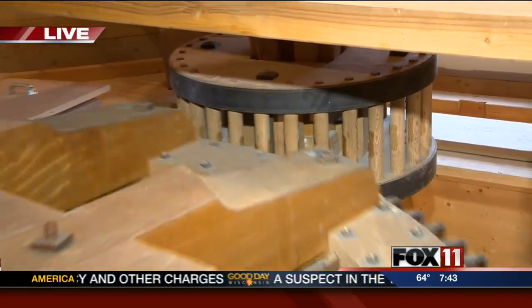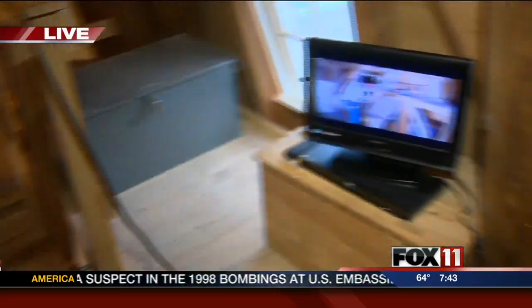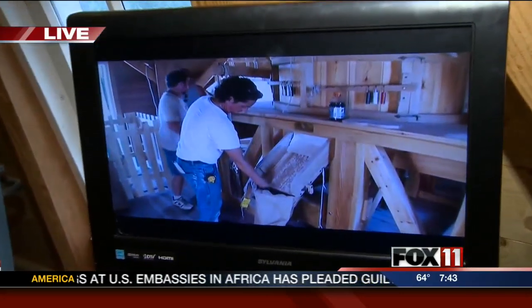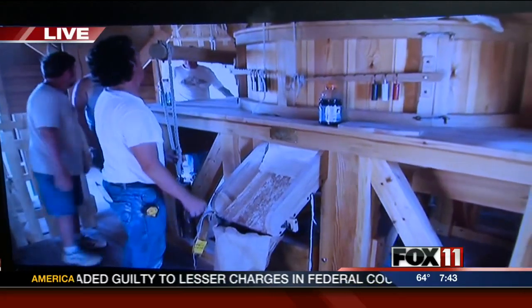The process that we have — I have a link on your webpage on Facebook that I have running, and it shows how we actually grind the grain. That is a video shot from our very first grain grinding.